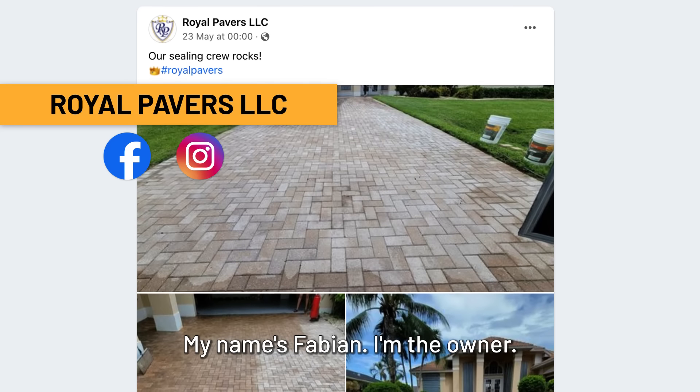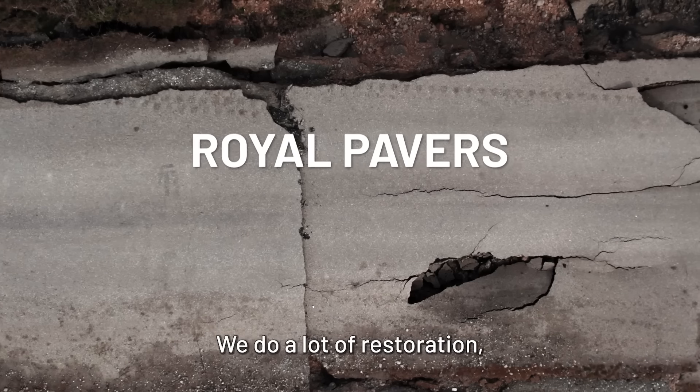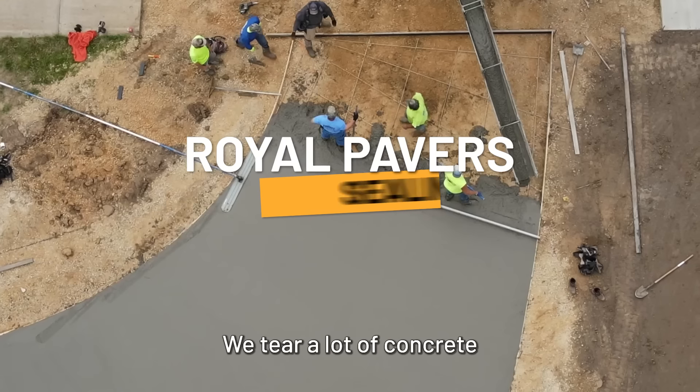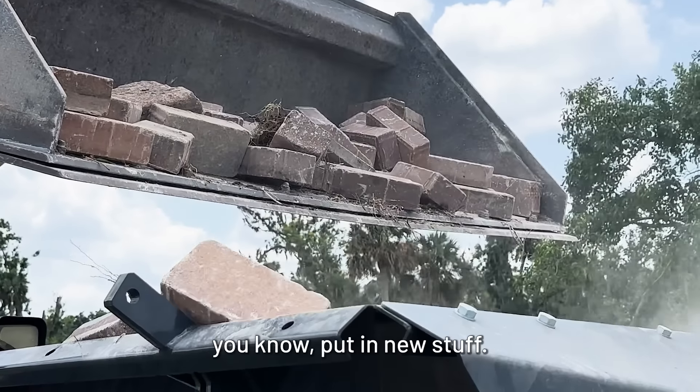My name is Fabian. I'm the owner. We do a lot of quality stuff — driveways, pool decks, you name it, any hardscape. We do a lot of restoration, a lot of tear-outs. We tear out a lot of concrete driveways, old paver driveways, and put in new stuff.